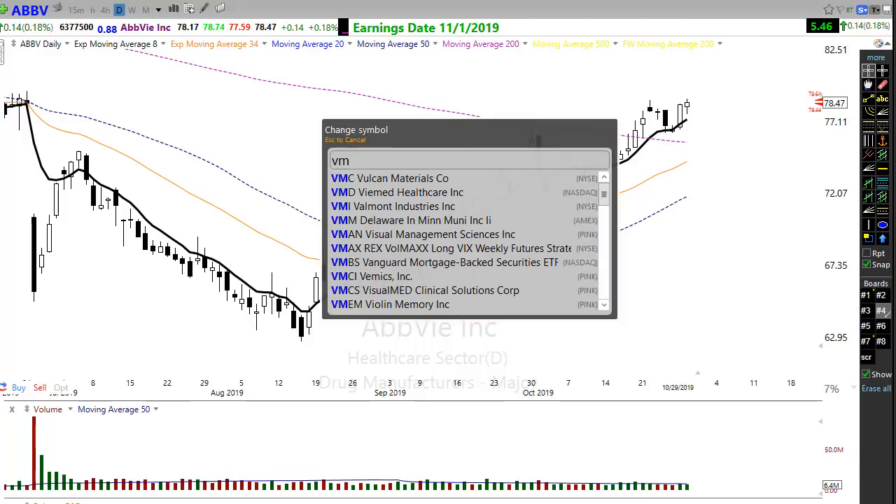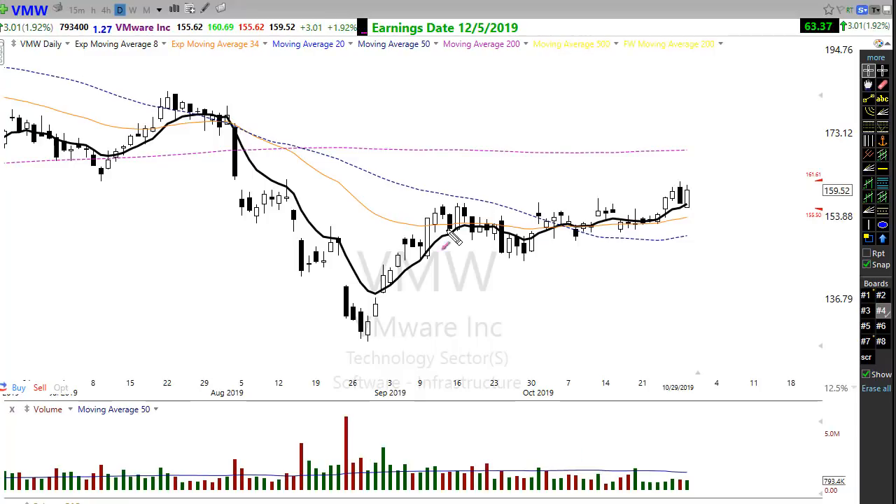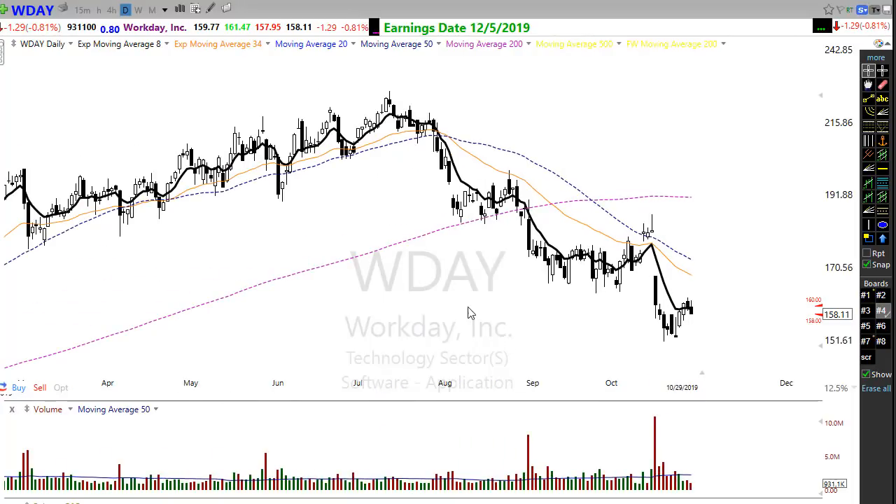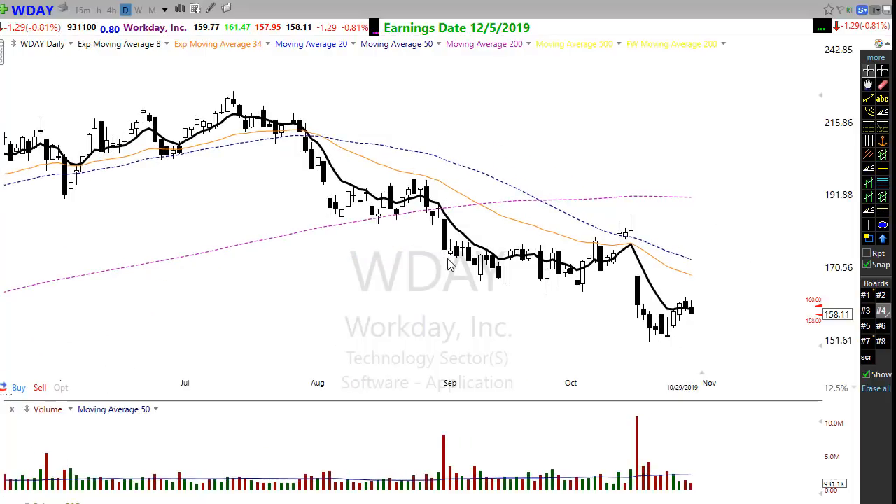VMW is looking pretty good overall. What I see in this chart is a nice little wedge pattern that produced a breakthrough move, and now holding that as support. We always want to keep earnings reports in mind, and VMW has a long time yet before those earnings. That nice bounce off of support suggests this has the opportunity to move up toward the 200-day moving average. It could still chop sideways a little more before it decides to move, but I'd watch for that move up into that area.